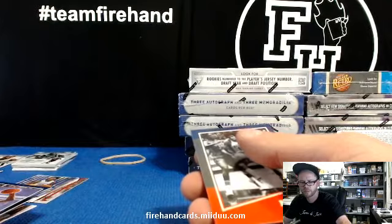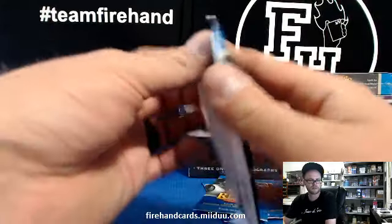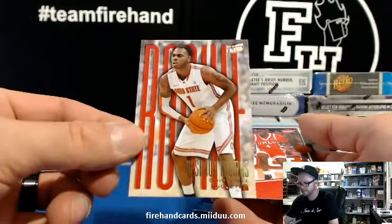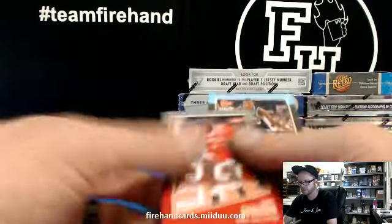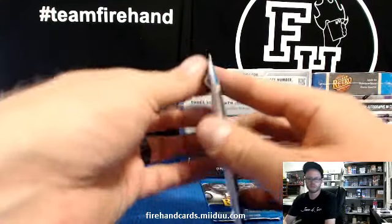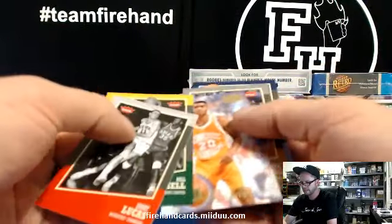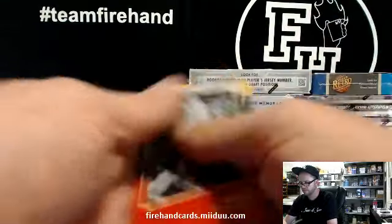I don't know which team that's going to go to — need confirmation. Rookie Deshaun Thomas, Ohio State rookie — not sure the team Deshaun's on. Two packs to go, one more auto in here still. Last pack auto — there's the Jordan base card, card number 40 in the set.